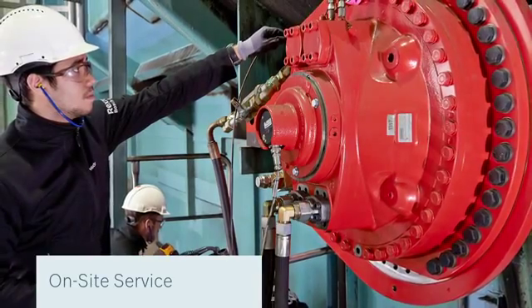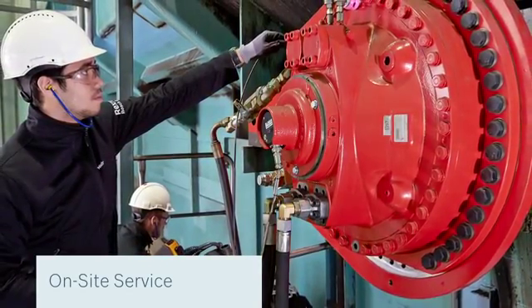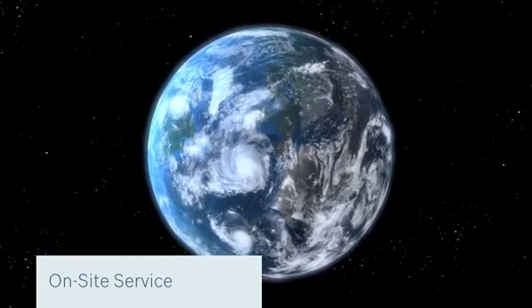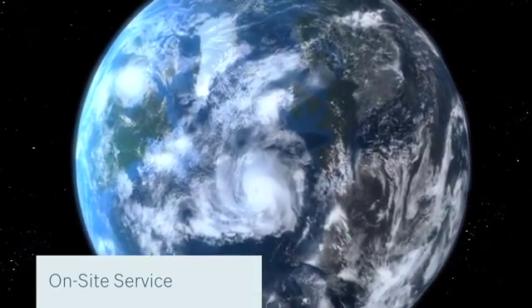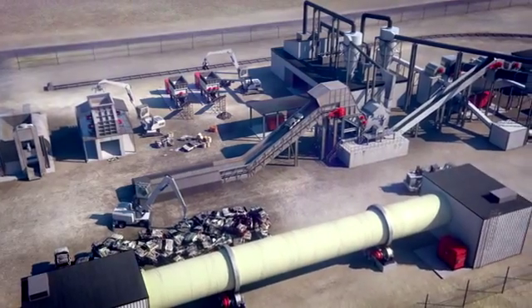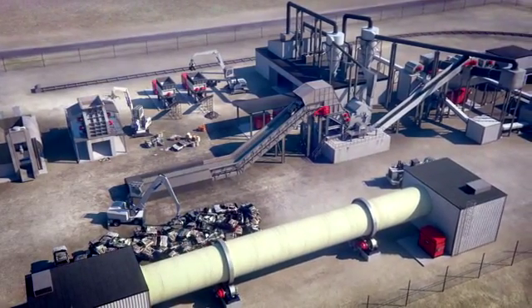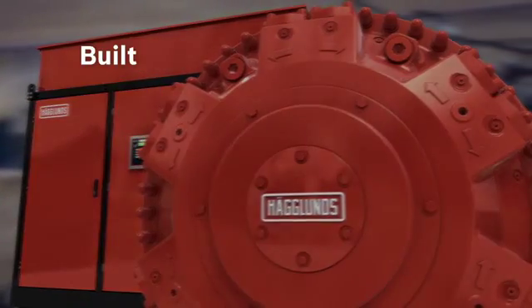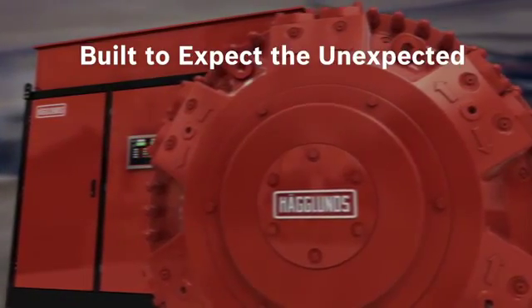Hägglunds drives are built for long life with a minimum of maintenance, and they are easily adjusted or upgraded. We provide a worldwide organization with global service. If tough environments, shock loads, and high demands are part of your everyday, turn to Bosch Rexroth for your drive and control solution. Our systems are built to expect the unexpected.